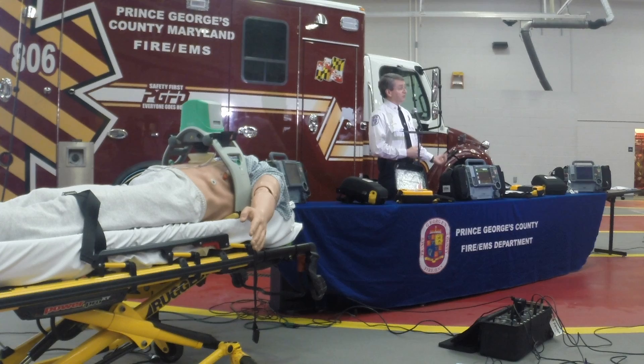On all cardiac requests, we dispatch a basic ambulance, a fire engine, and also a paramedic unit. Usually the fire engine and the ambulance arrive first, so they're going to be using this AED on the patient. Once the paramedic unit shows up, they're going to arrive with the LifePak 1500 defibrillator, which allows them to do a lot more advanced care for this patient.